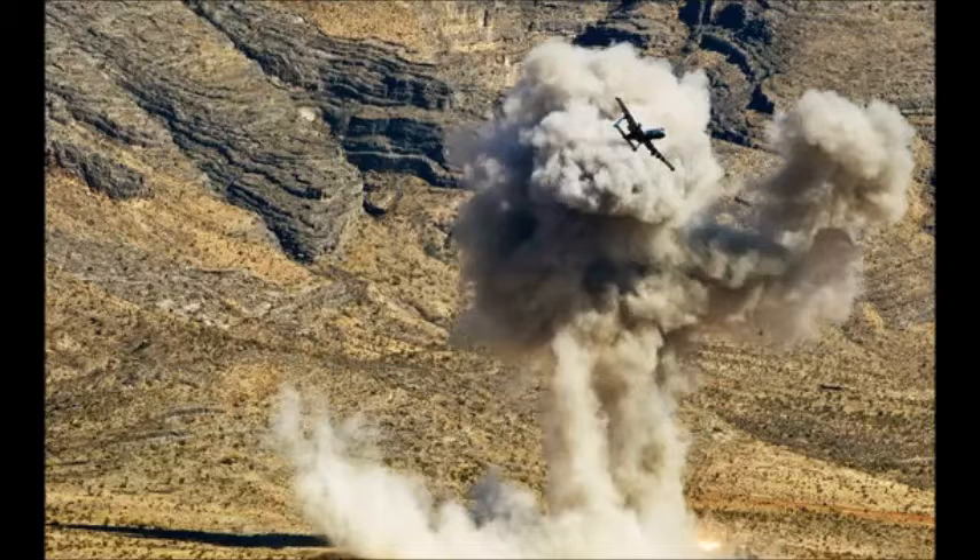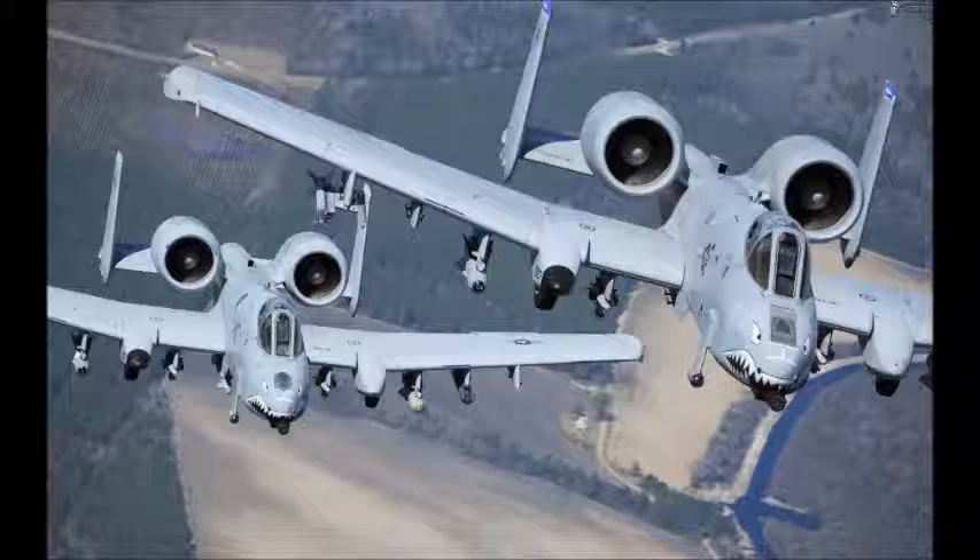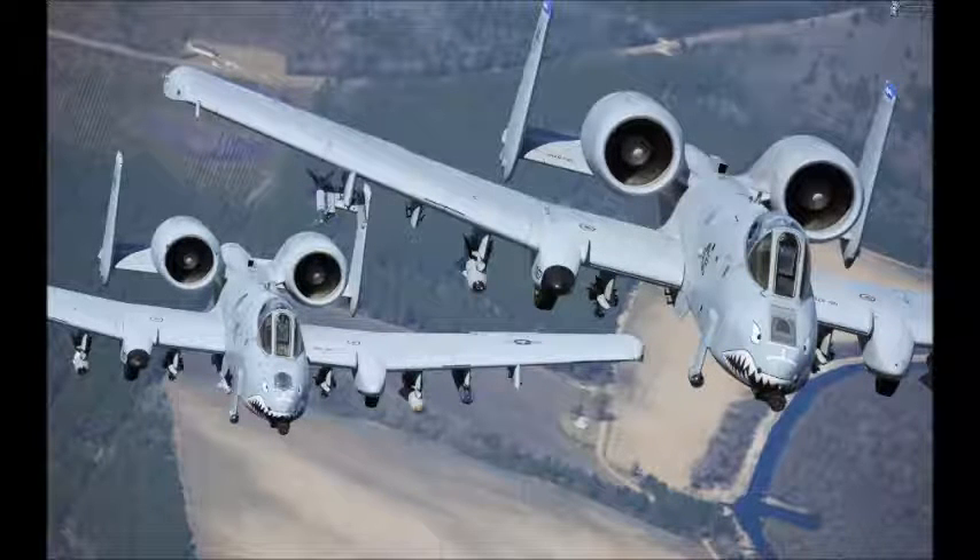The first production A-10A was delivered to Davis-Monthan Air Force Base in October 1975. The upgraded A-10C reached initial operational capability in September 2007, specifically designed for close air support. Its combination of large and varied ordnance load, long loiter time, accurate weapons delivery, austere field capability, and survivability has proven invaluable to the United States and its allies.